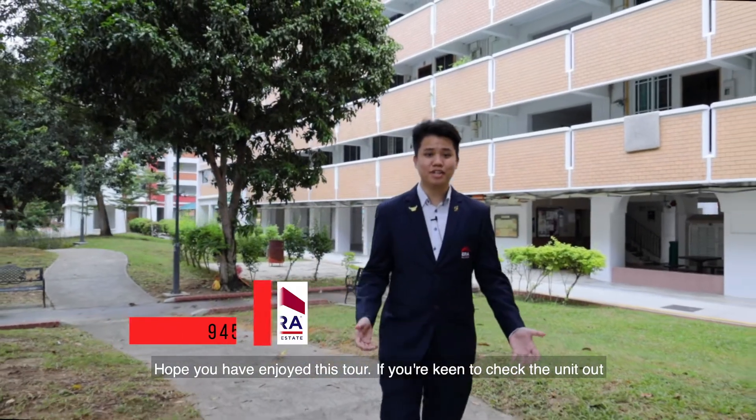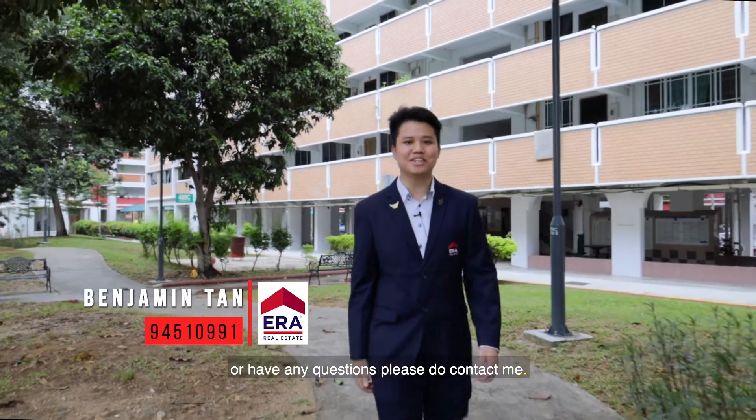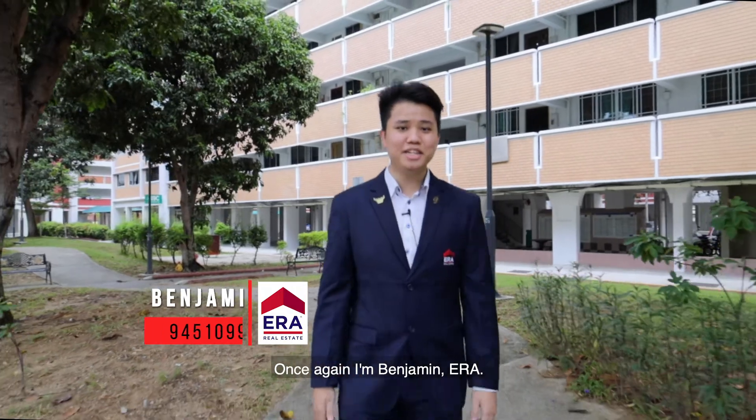Hope you have enjoyed this tour. If you're keen to check the unit out or have any questions, please do contact me. Once again, I'm Benjamin.